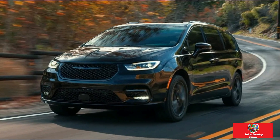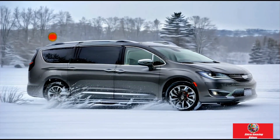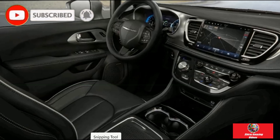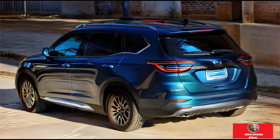Hello guys, this is Shiraz Amazing Videos. Review of the Chrysler Pacifica. The minivan — the SUV of its day — still has legs in the age of utility vehicle dominance, and the Pacifica is its archetype.